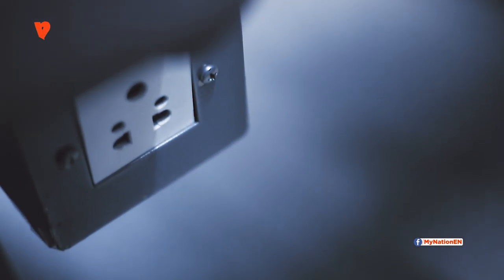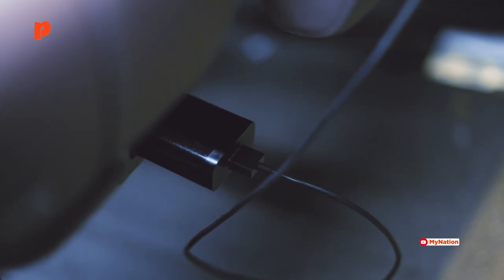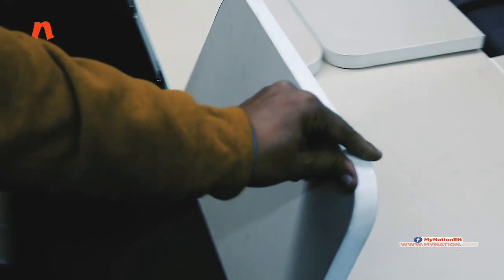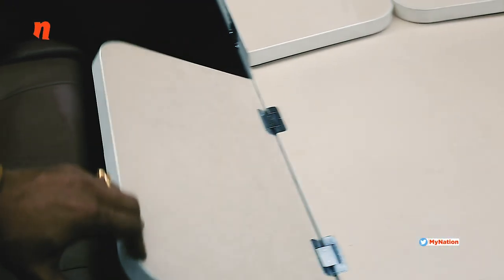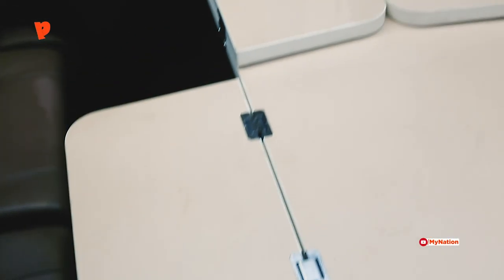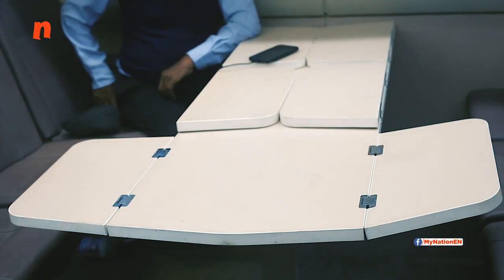A few things are remiss that we would like to show you. One is the inconvenient positioning of the charging points, which would be a challenge for the elderly. Not many things are out of place in this train, and we'd like to show our viewers that small details have been taken care of. These are folding tables which are quite nice and comfortable to use.